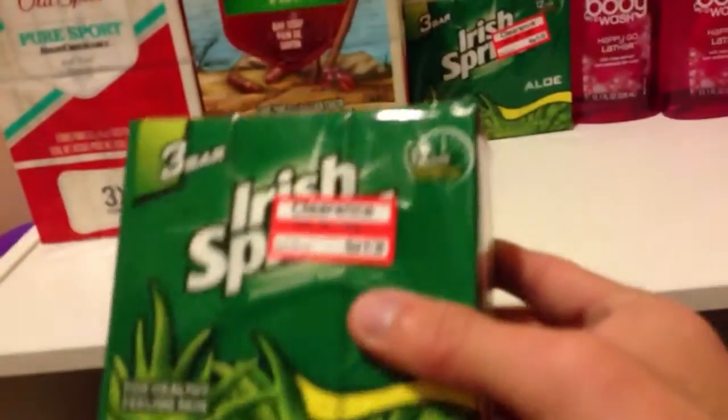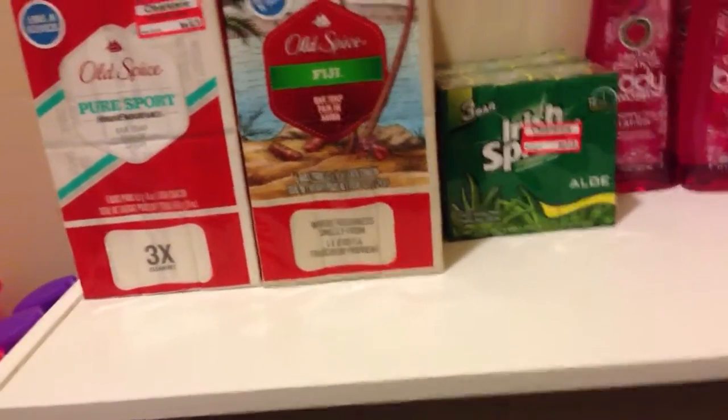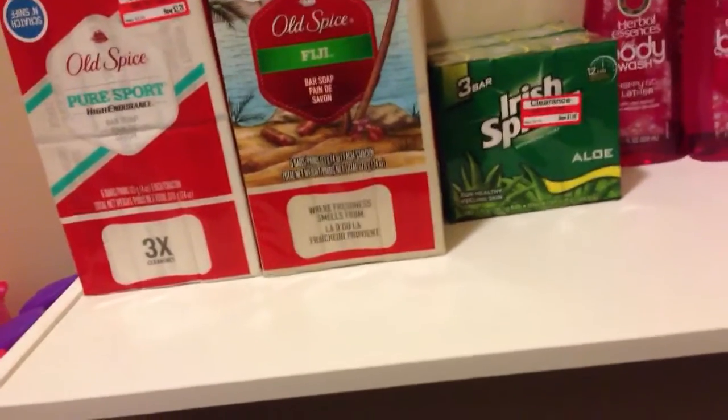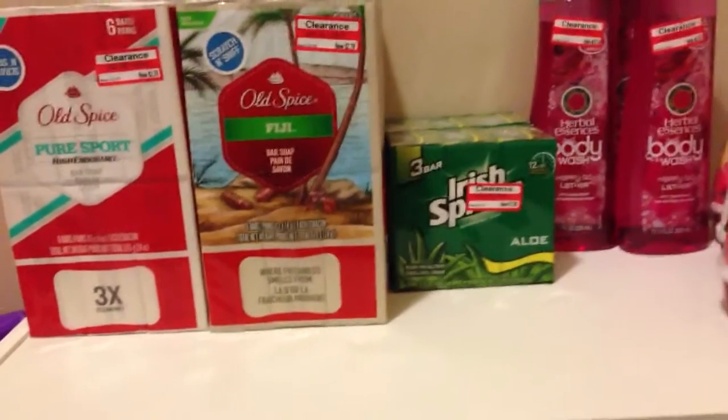I did see some of the Irish Spring as well — they only had a couple left at mine. They are $1.90, and there's a printable coupon for $0.40 off any Irish Spring product, so it makes those $1.50. Not as good of a deal as the Old Spice, but still pretty good.